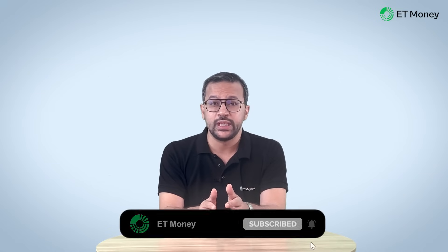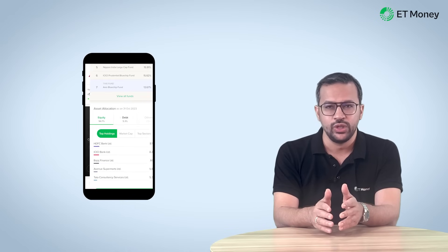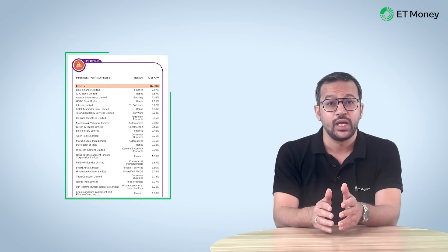But does this happen in the real world? That's what we will try answering in this video. Hello and welcome to ET Money's YouTube channel. Today we are going to talk about the relationship between the number of stocks in a fund's portfolio and its outperformance — do funds with a certain number of stocks do better than others? It's very easy to see the number of stocks in a fund's portfolio on ET Money or in the monthly fact sheets. In this video, we will discuss our comprehensive study that offers some incredible insights you can use to pick funds.